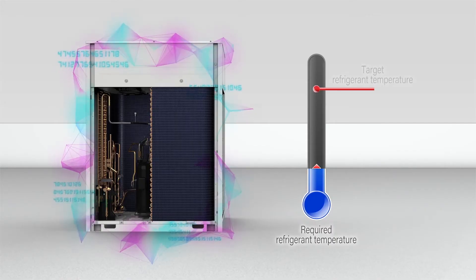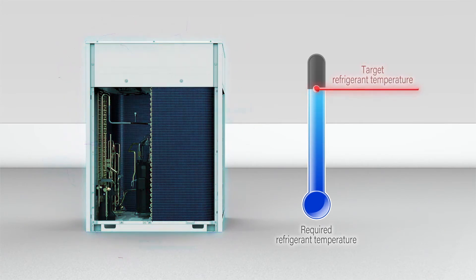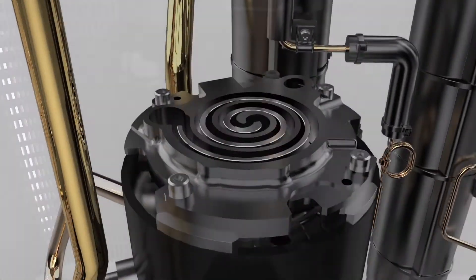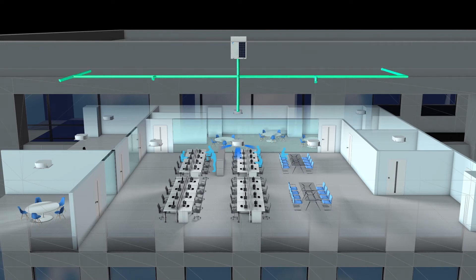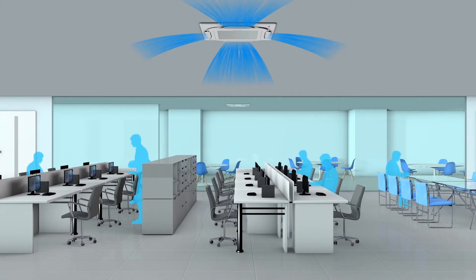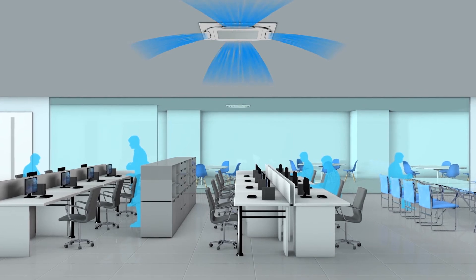The outdoor unit determines the optimum target refrigerant temperature based on the refrigerant temperature demand from the indoor units. The refrigerant temperature is smoothly controlled without stopping the compressor, and refrigerant is supplied at the target temperature to the indoor units. This cycle repeats every few minutes, rapidly responding to indoor load changes and maintaining the optimum operating conditions.